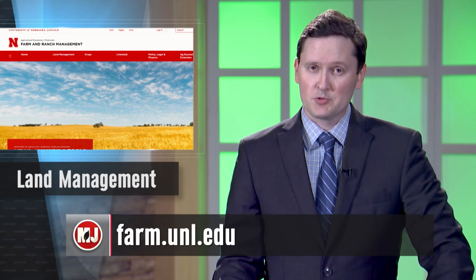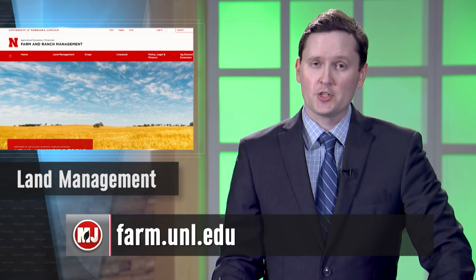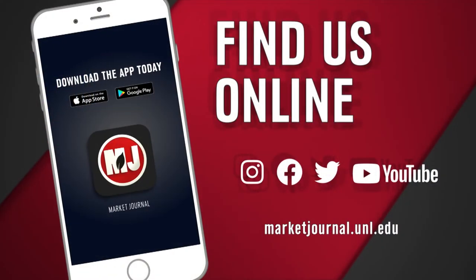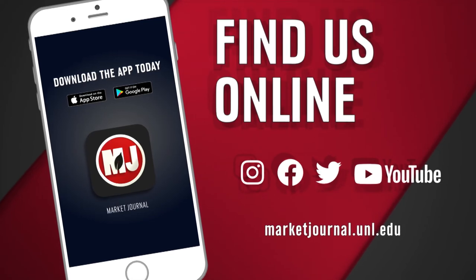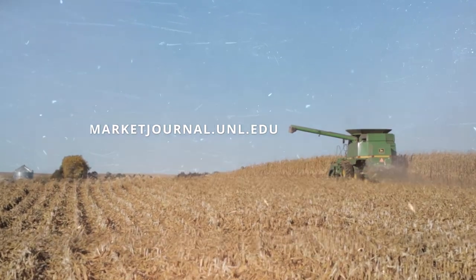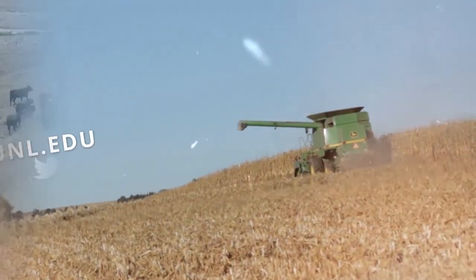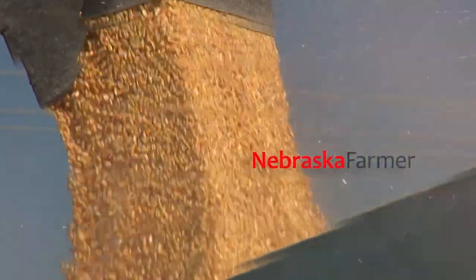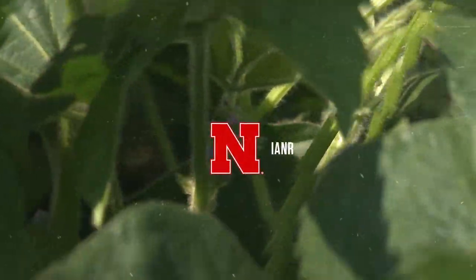Check farm.unl.edu for updates, as local COVID restrictions are affecting in-person events. That's going to do it for this week's show. If you missed a story, download the Market Journal mobile app or follow us on social media. Get the latest updates on the coronavirus outbreak at covid19.unl.edu. Hope to see you right back here next time — I'm Troy Mowling, thanks for watching, and have a wonderful Thanksgiving. Join Market Journal online at marketjournal.unl.edu, also on Twitter, Instagram, and Facebook. Market Journal is produced by the University of Nebraska-Lincoln's Institute of Agriculture and Natural Resources.